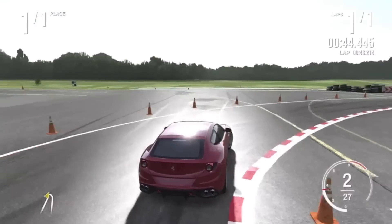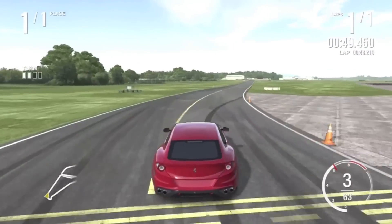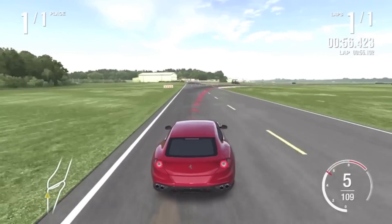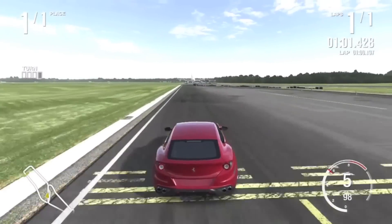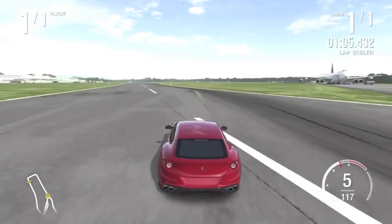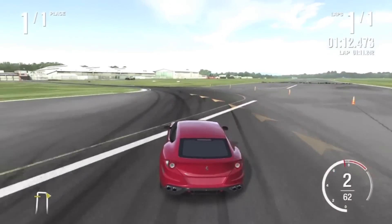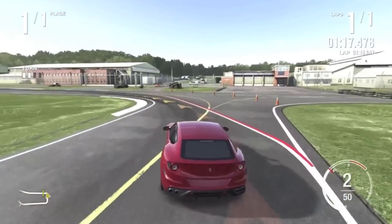It does have 14.2-inch ventilated carbon ceramic brakes in the back, and it is naturally aspirated. Acceleration is only 0.9 g, so it's not that high, but you've got to think it's pretty good because it is kind of like a two-door sedan type deal. It does have a quarter-mile time of 12 seconds at a speed of 127 miles an hour. The tires are about average size — 245 in the front and 295 in the back.